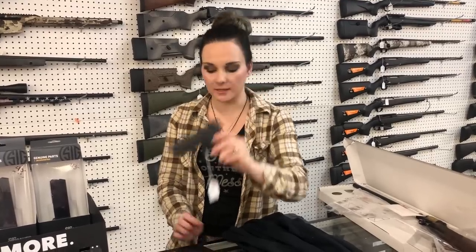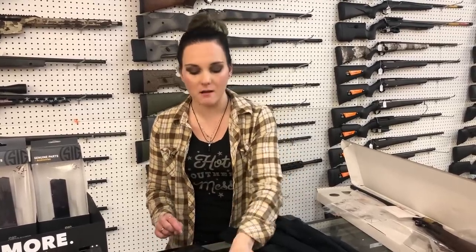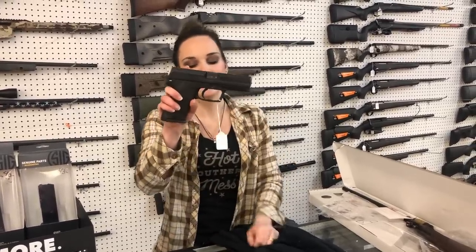Glock 42 with her box, she's going to be $300 — that's a little 380. HK USP 9mm with an extra magazine, she's going to be $800.